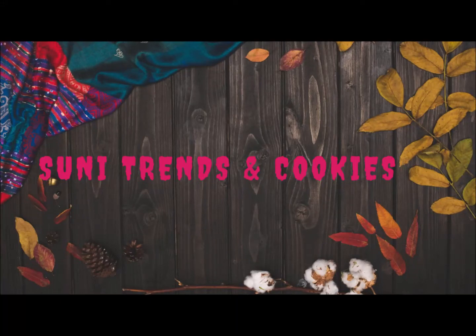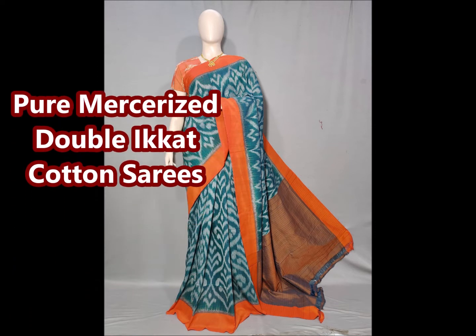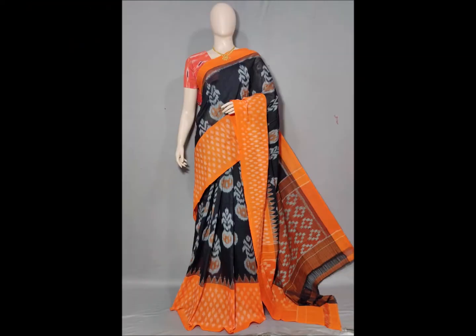Hello friends, welcome back to SUNY Trends and Cookies YouTube channel. Today I am going to show you a beautiful sarees collection — two to three different types of sarees.